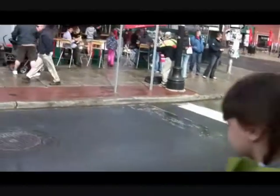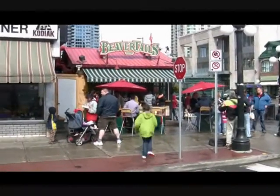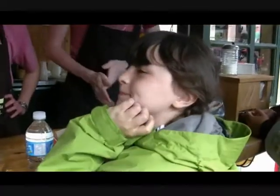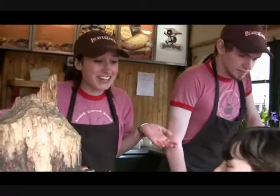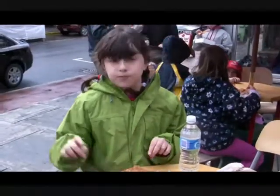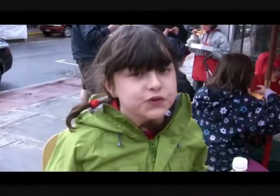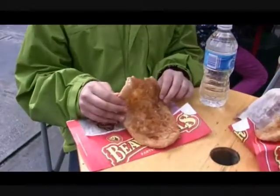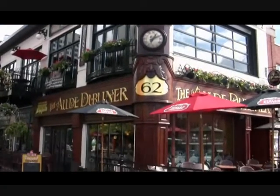The most famous Ottawa snack is a beaver tail. You can buy one at BeaverTails, right across the street. This is amazing — I hope you can join me one day in Ottawa to try these. It's so cool!